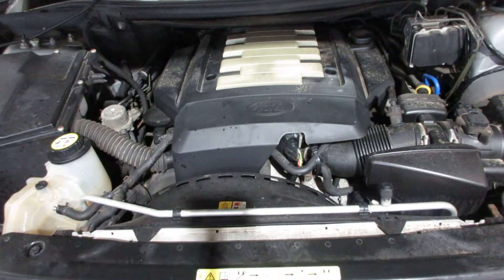As you can see, this motor starts and runs excellent. If you need any parts for this vehicle or any other, you can visit us at Tom's Foreign Auto.